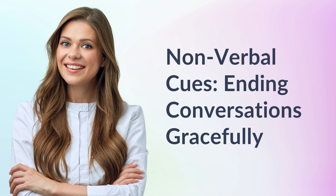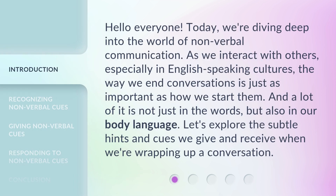Hello everyone. Today we're diving deep into the world of non-verbal communication. As we interact with others, especially in English-speaking cultures, the way we end conversations is just as important as how we start them. And a lot of it is not just in the words, but also in our body language. Let's explore the subtle hints and cues we give and receive when we're wrapping up a conversation.